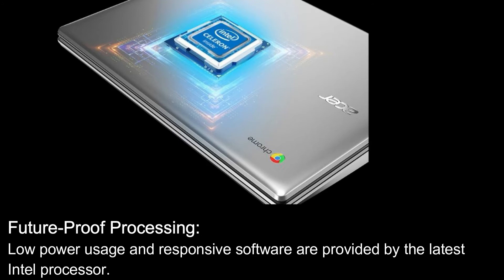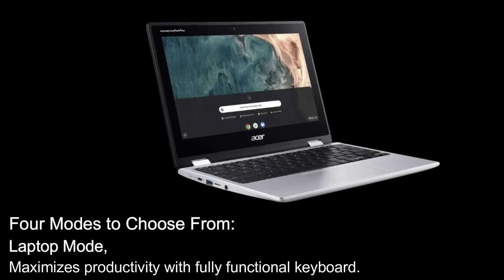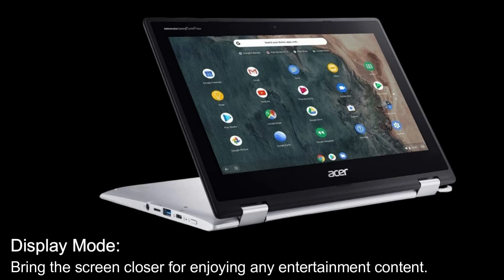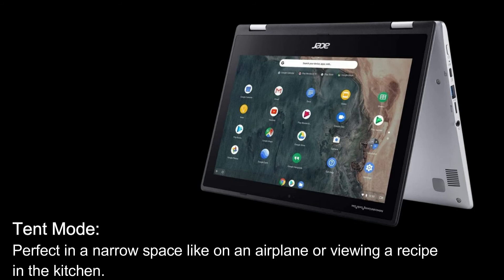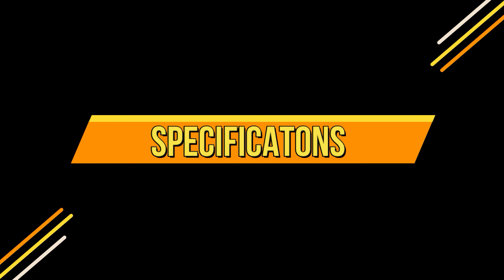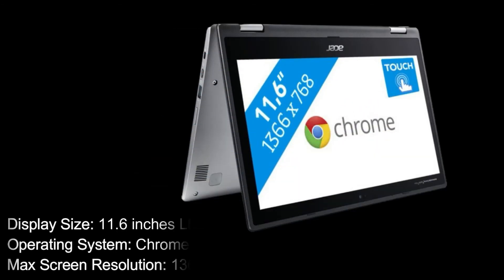Four modes to choose from: Laptop mode maximizes productivity with a fully functional keyboard. Display mode brings the screen closer for enjoying entertainment content. Tent mode is perfect in a narrow space like on an airplane or viewing a recipe in the kitchen. Tablet mode is the best way to browse the internet, play games, or share information.